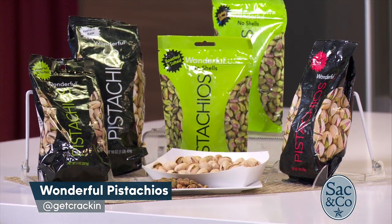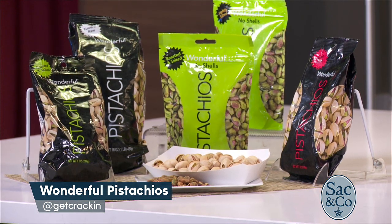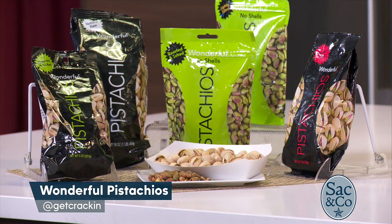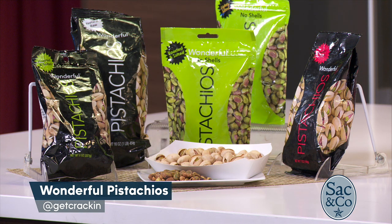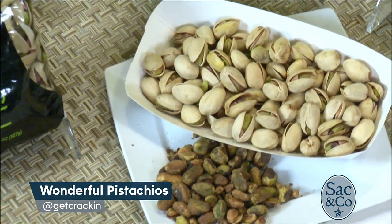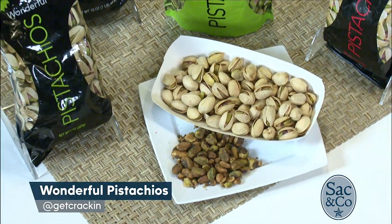I actually went ahead and counted out 49 pistachios for you, because that's a serving size of pistachios — 49 in-shell pistachios. Wonderful Pistachios also makes no-shell pistachios, which are fabulous if you're doing summer cooking for salads. I love to swap out croutons and put pistachios in there. Each serving size gives you six grams of energizing plant protein and three grams of fiber, which will help keep you full throughout the busy summer season.